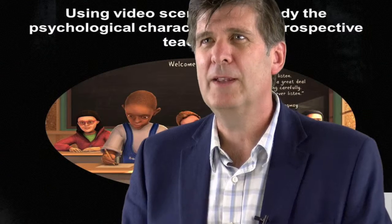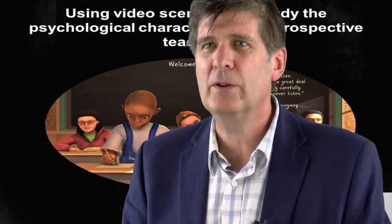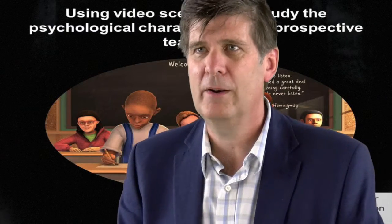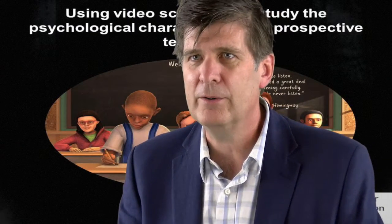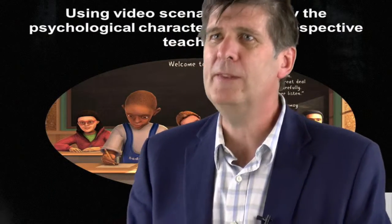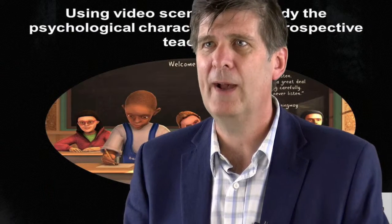When you're selecting somebody for teaching or for teacher training, you probably want to look at their cognitive attributes — their intelligence, their subject area knowledge, what they know about education in general — but you also really want to look at their non-cognitive attributes, their psychological characteristics. So you want to measure things like motivation, personality, and interpersonal skills, but these things are really difficult to measure in a high-stakes setting.